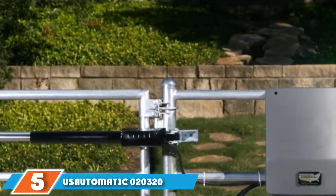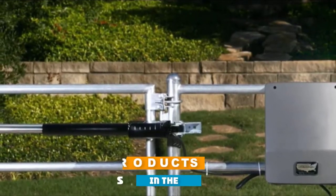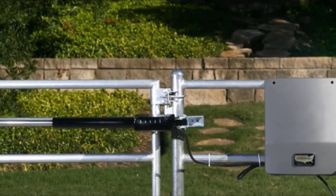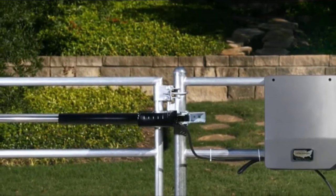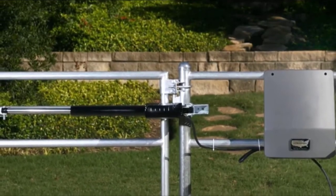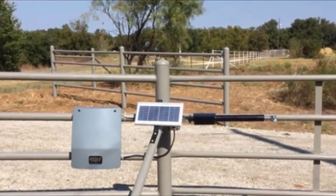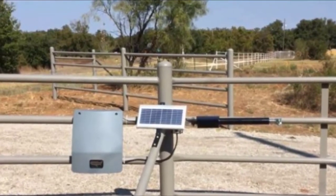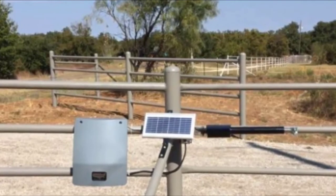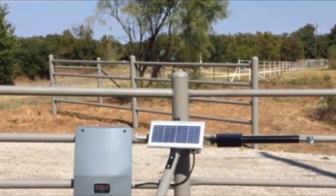The number 5 position is held by the US Automatic 020-320 Sentry 300 Automatic Gate Opener. Multiple power options and features that facilitate easy installation make this gate from US Automatic an attractive option. The Sentry uses 12V battery power, which will last for a week on a single charge. It charges either via a 6W solar panel or by hardwiring to an electrical source. The Sentry makes it easy for a DIYer to install this opener themselves with a plug-and-play harness that simplifies what would otherwise be a complicated wiring process.